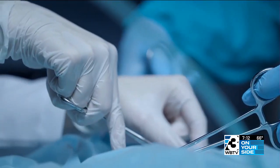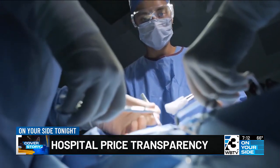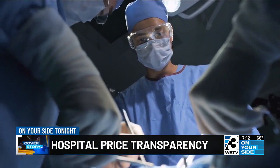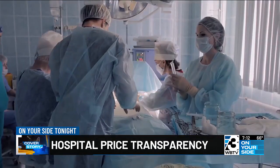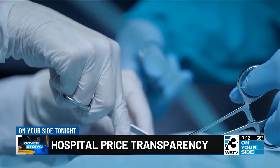The cost of surgery or a procedure can vary depending on the type of procedure, the location, and whether you have insurance. Generally, your price tag will range anywhere from a few thousand dollars to up to tens of thousands — and even higher in some cases.